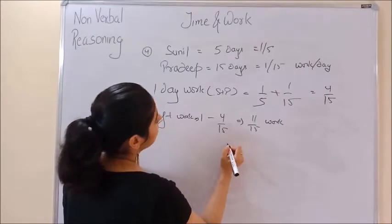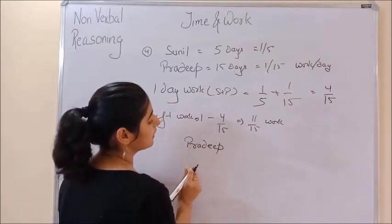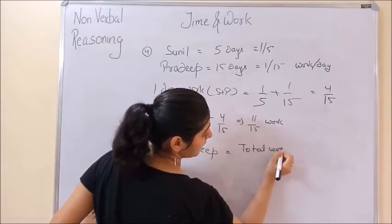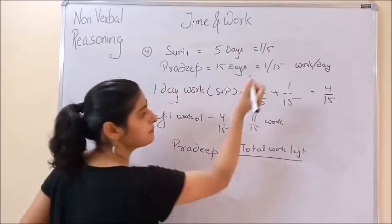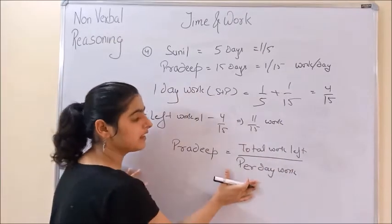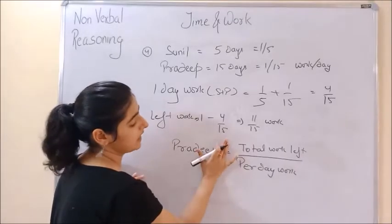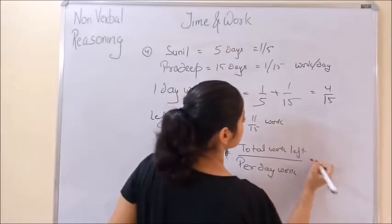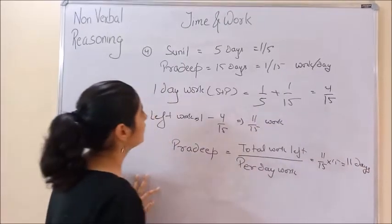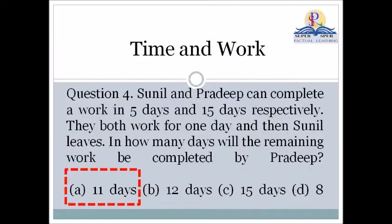Now Pradeep will complete his remaining work. Total work left upon his per day work — 11/15 divided by 1/15 — which will be completed in 11 days.